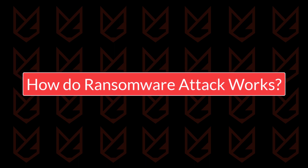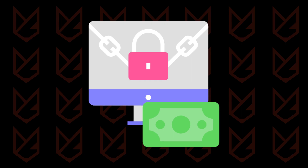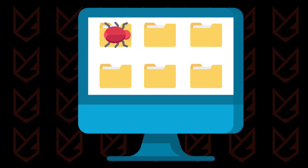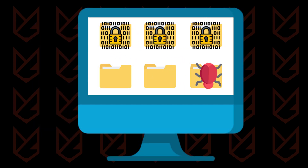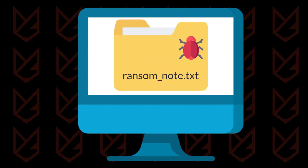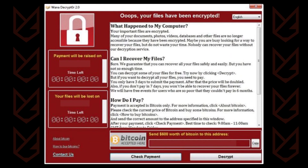First, let's see how a ransomware attack works. Ransomware usually comes with spam email attachments. When a user opens the attachment, it downloads a Trojan that goes through every folder on your PC and encrypts all the files. It also leaves a ransom note in every folder, and that's how you know your PC has been infected. Generally, this is how ransomware works.